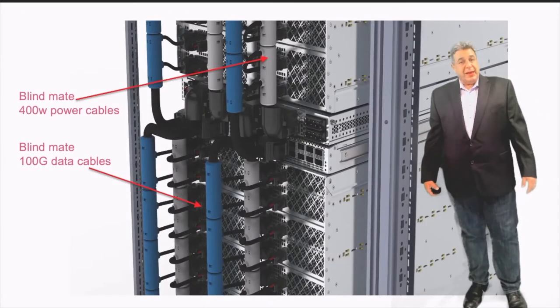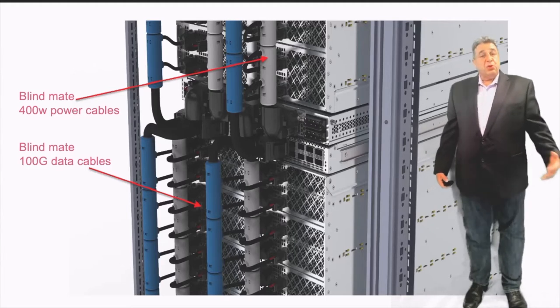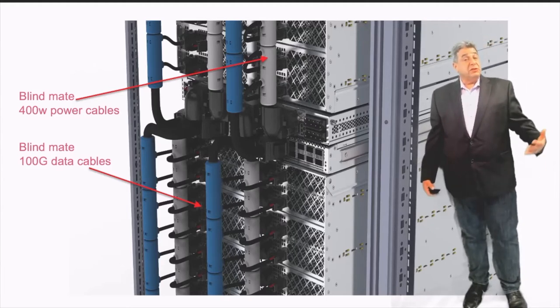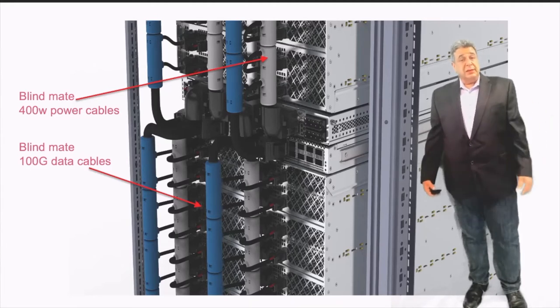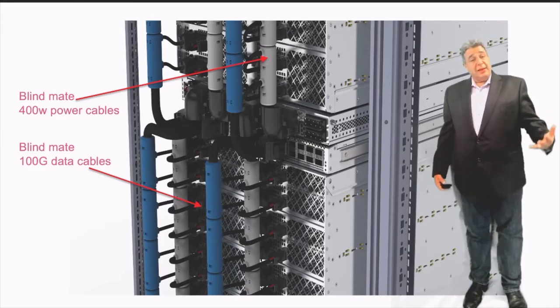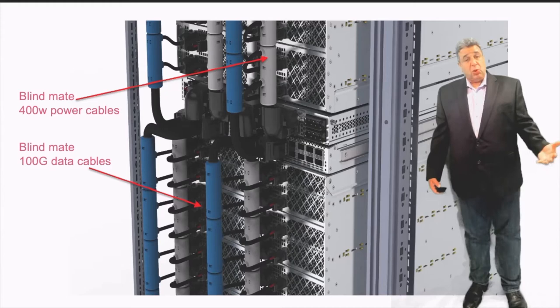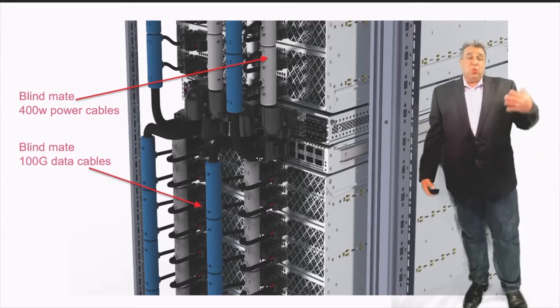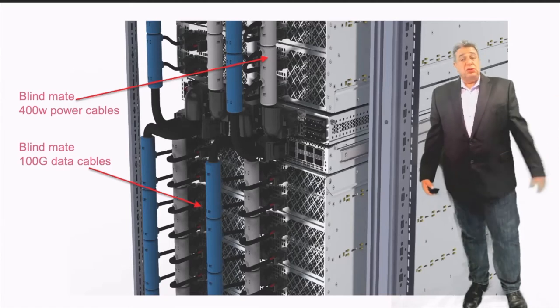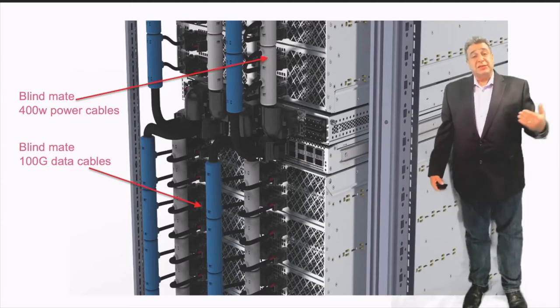Looking at the back side of the cage, that's where some of the magic happens. We built a cabling system that snaps to the back of the cages and creates blind mate connectivity for the servers — both on the power side and the networking side. The cabling system is pre-installed in the racks and cages, so when servers are installed, you don't need to worry about cabling, mis-cabling, or broken cables. The whole thing is pre-tested and pre-installed.